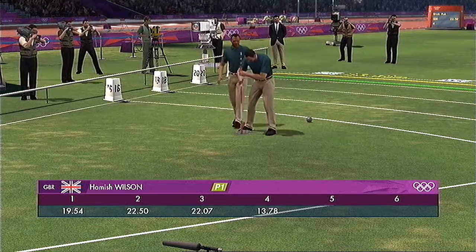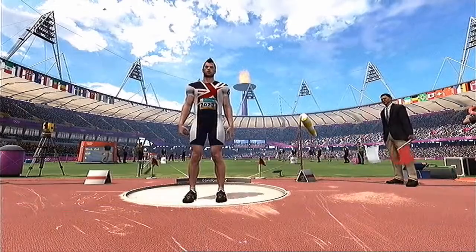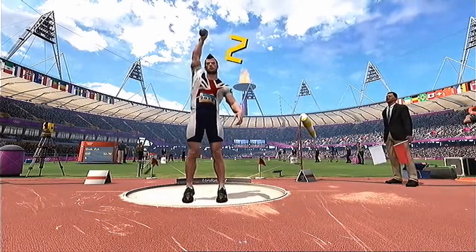Not a bad throw at all from Great Britain — not their best, though. Well, let's look at the scoreboard then after that last round, and Great Britain are in first place.